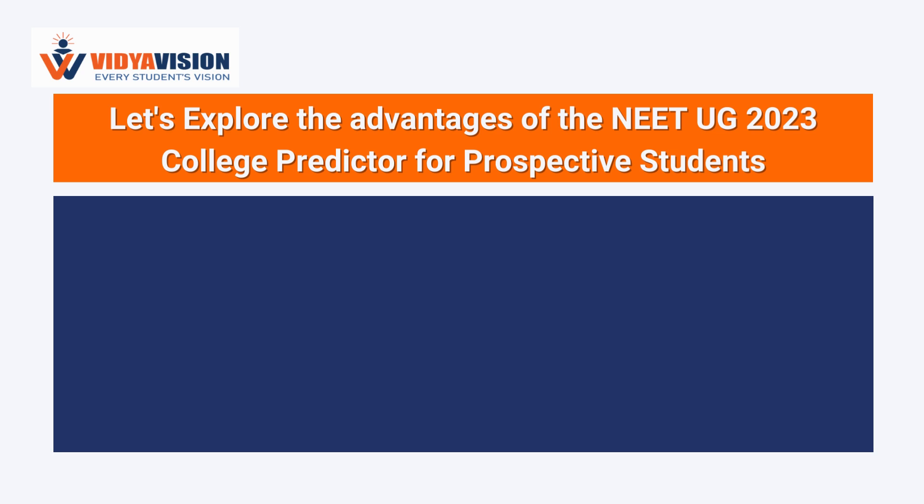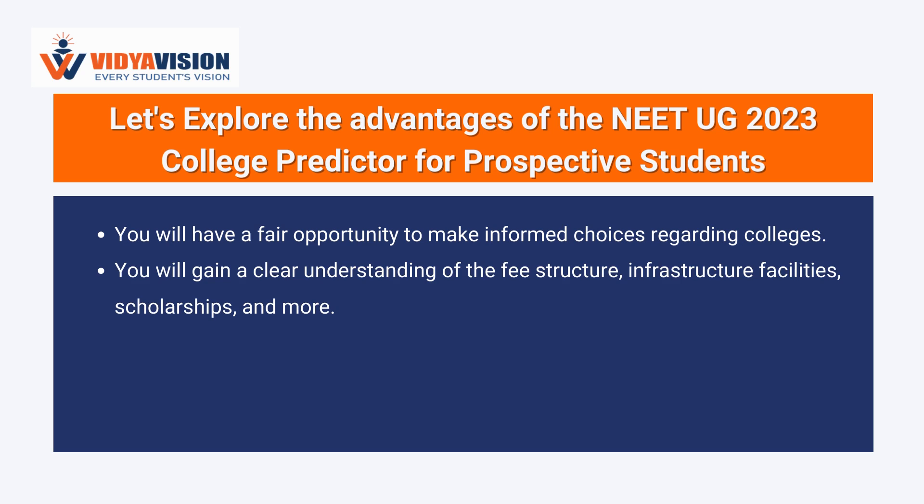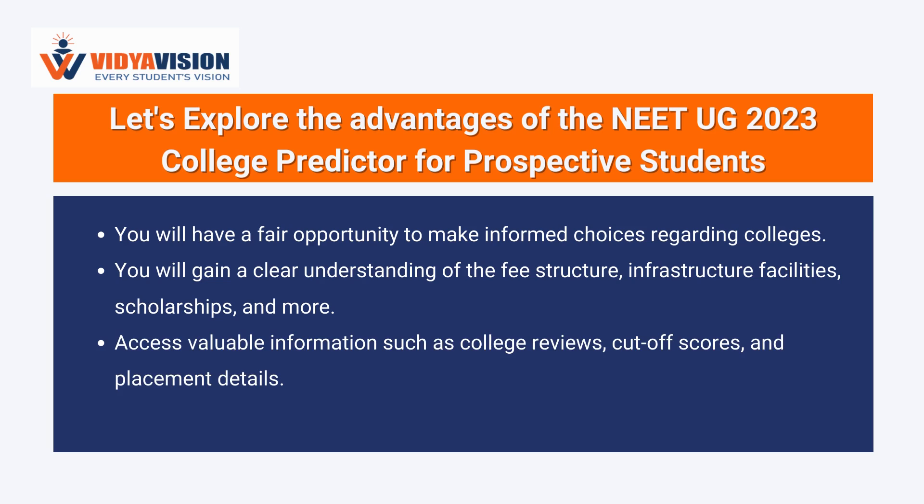Let's explore the advantages of the NEET UG 2023 College Predictor for prospective students like you. You will have a fair opportunity to make informed choices regarding colleges. You will gain a clear understanding of the fee structure, infrastructure facilities, scholarships, and more. Access valuable information such as college reviews, cut-off scores, and placement details.